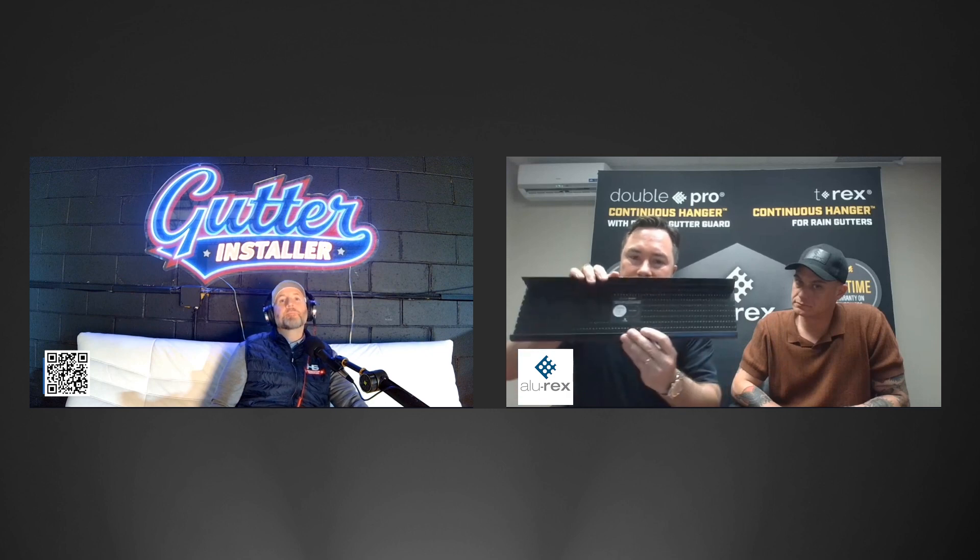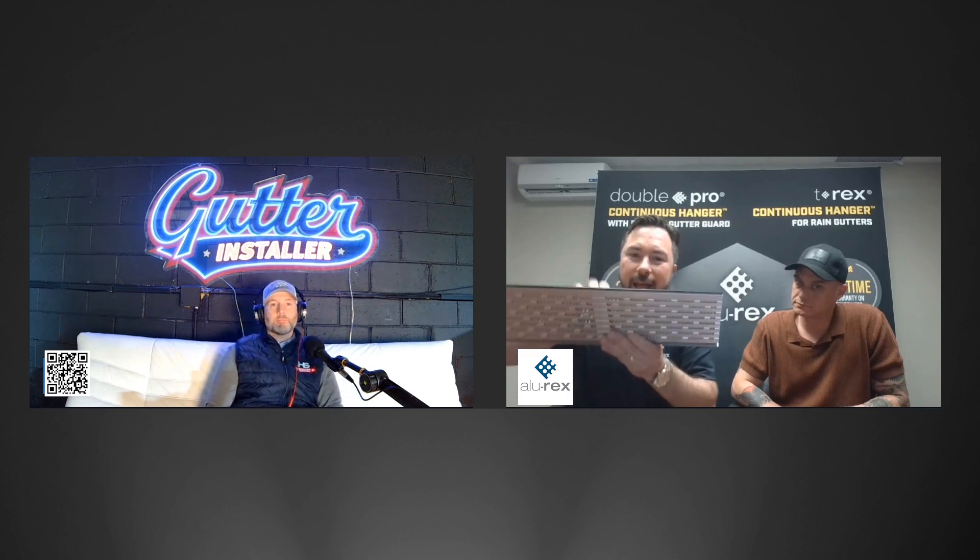What we did with Double Pro is we teach the guys to sell this part as a hanger and the bottom layer as the leaf guard. Alright guys, we have our very special guests here with us today.